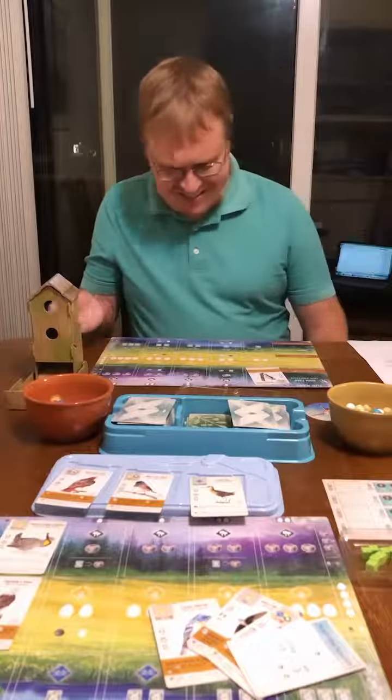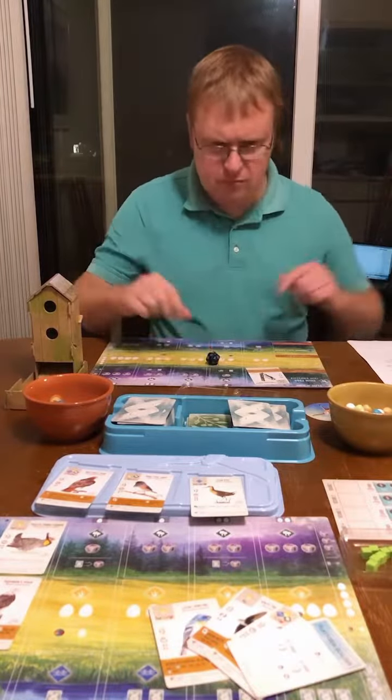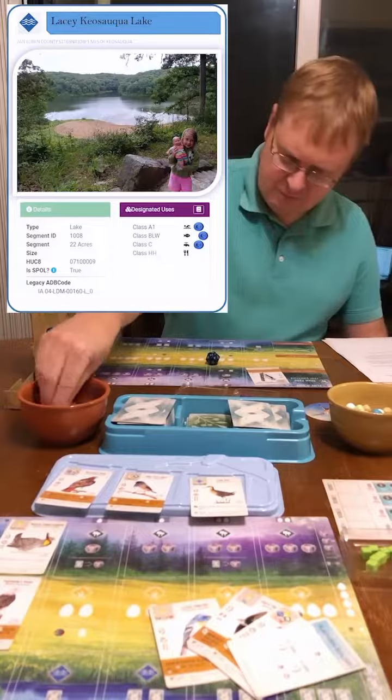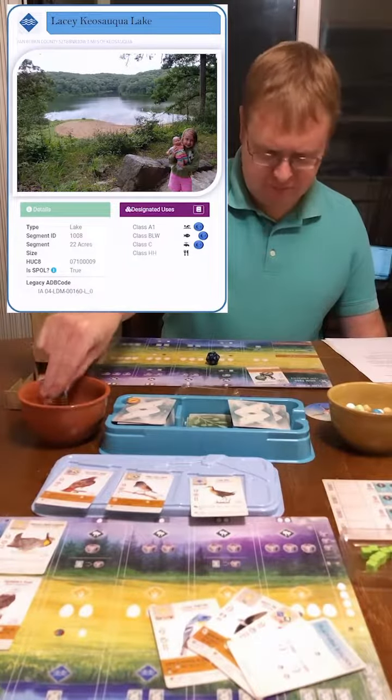Is the water quality good enough to protect those uses? We'll roll for water quality monitoring and compare the numbers to the appropriate criteria. Nice! This lake has high enough dissolved oxygen for fish, low enough nitrate for drinking water, and low enough trophic state index for good swimming.